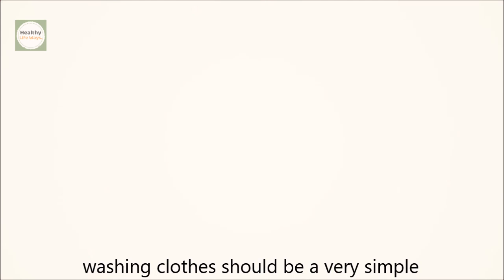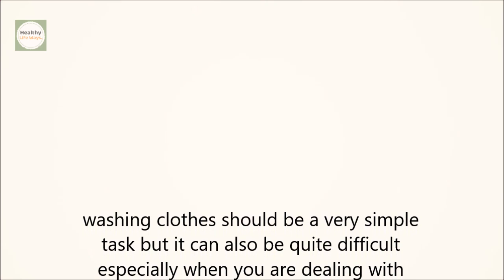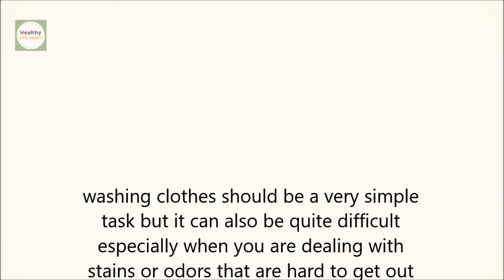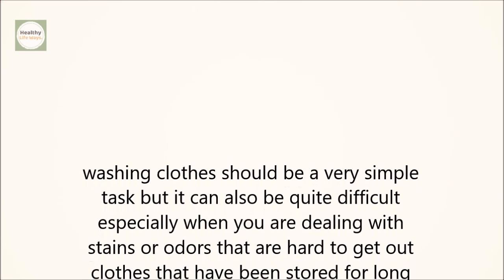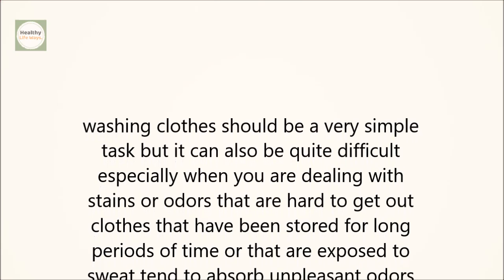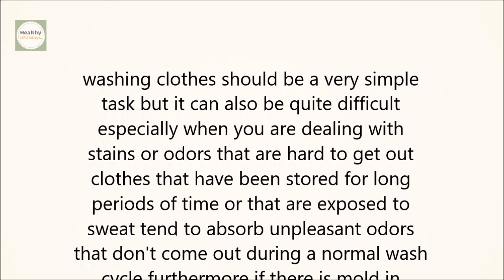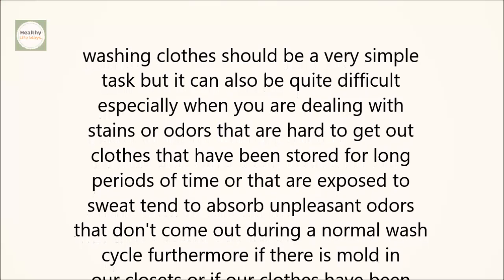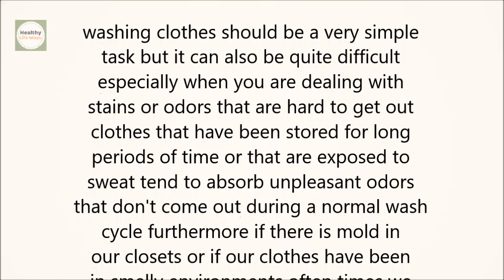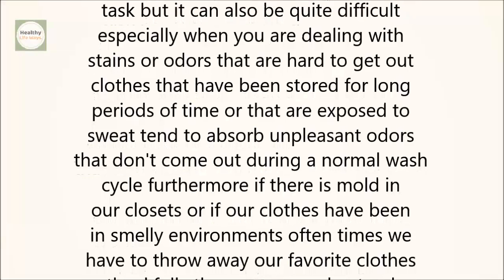Washing clothes should be a very simple task, but it can also be quite difficult, especially when you are dealing with stains or odors that are hard to get out. Clothes that have been stored for long periods of time or that are exposed to sweat tend to absorb unpleasant odors that don't come out during a normal wash cycle. Furthermore, if there is mold in our closets or if our clothes have been in smelly environments, often times we have to throw away our favorite clothes.